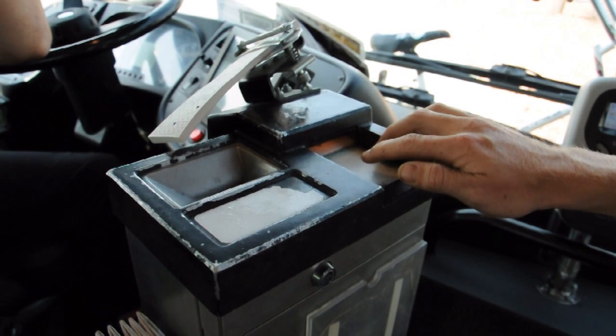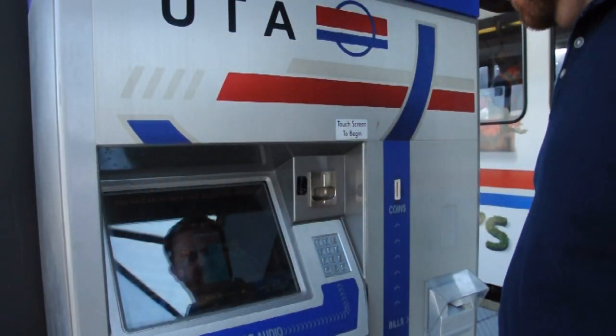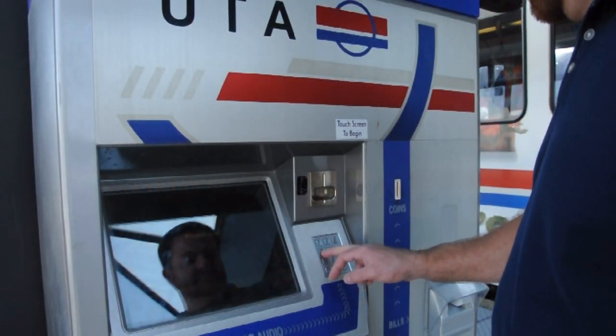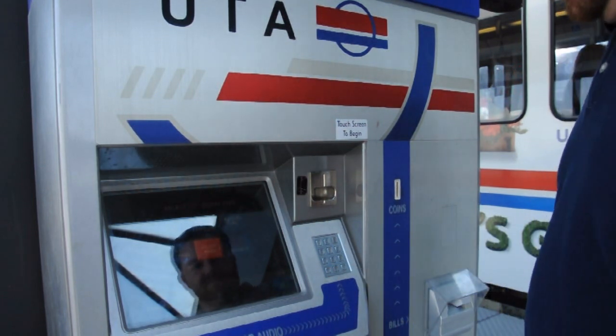We're going to show you a short example of each kind, but no matter which vehicle you're riding, you've got to pay before you ride. You can still use good old-fashioned cash when you get on a bus — just drop the exact amount into the fare box. But nowadays you can also pay with cash, credit, debit, or use your monthly pass from UTA. There are ticket kiosks at every train station as well as most MAX bus stops, and the instructions are in English, Spanish, and Braille.